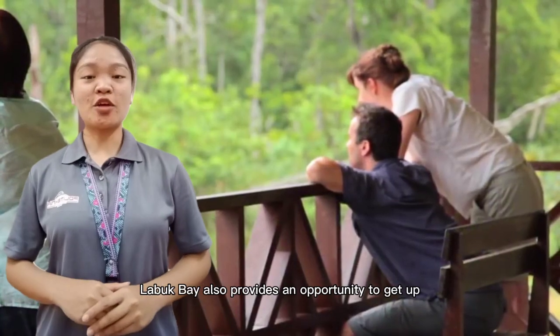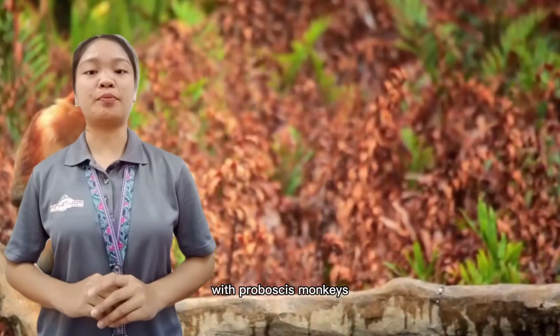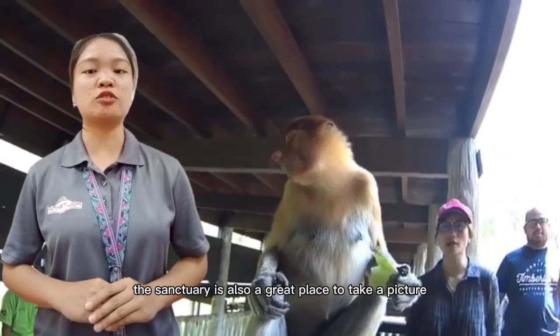Labuk Bay also provides an opportunity to get up close and personal with Proboscis Monkeys. The sanctuary is also a great place to take pictures.